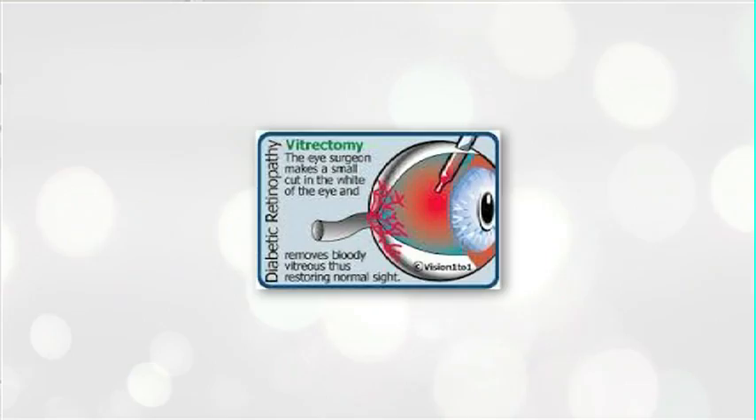That laser treatment is going to seal off those leaky blood vessels, but again this treatment is most effective in the early stages. The more that diabetes progresses and the more the retinopathy continues, the less likely we'd be able to treat it in any way.